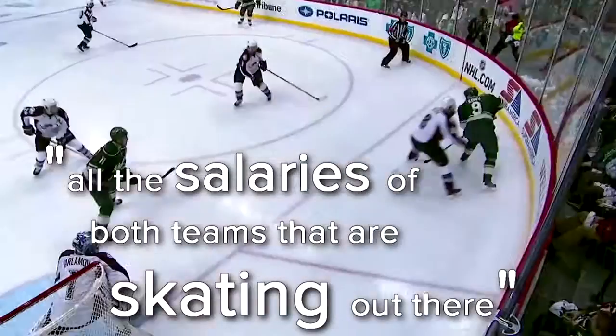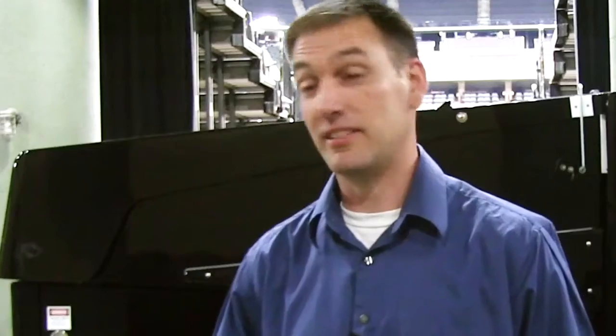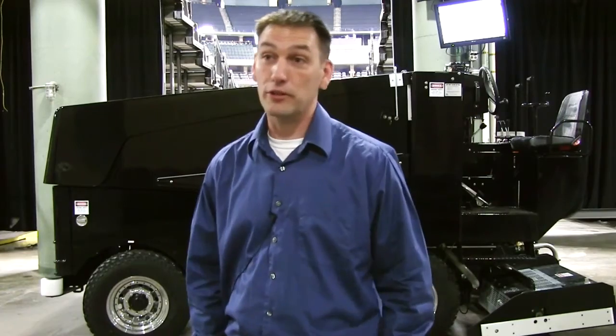It would be like skating on a gravel road — jaggedy. All the salaries of both teams that are skating out there, it's a lot of money. We're serious about it. They can get hurt if we're not doing our job right.